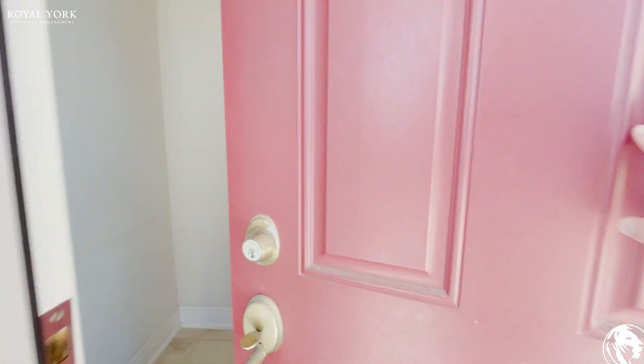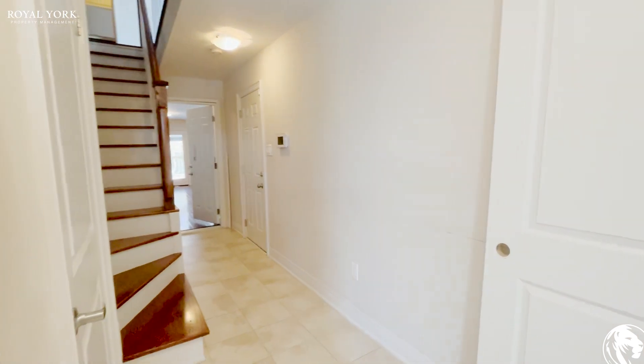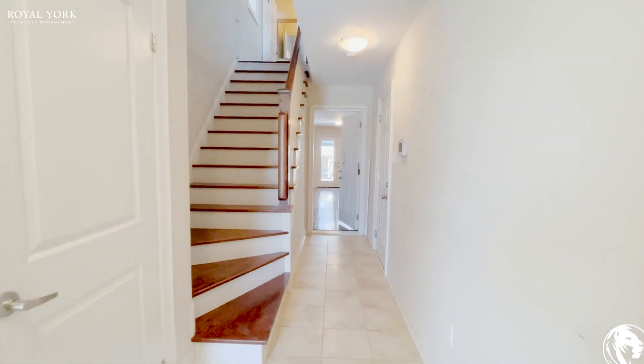Hello and welcome to 52 Monclova Road in North York. This is a four-bed, four-bath detached house for rent by Royal York Property Management Toronto.